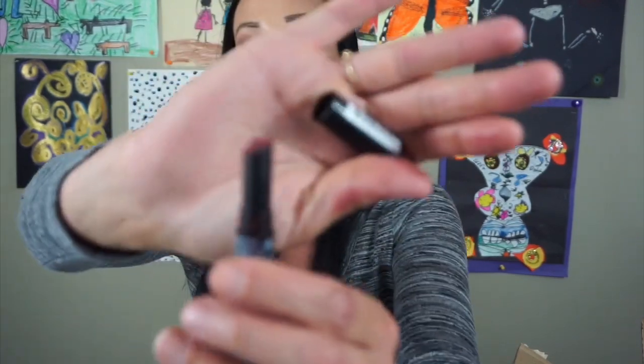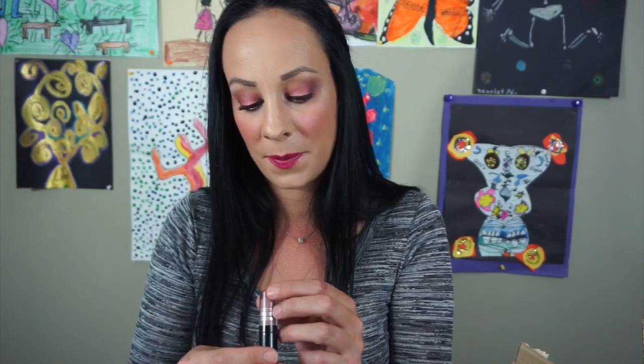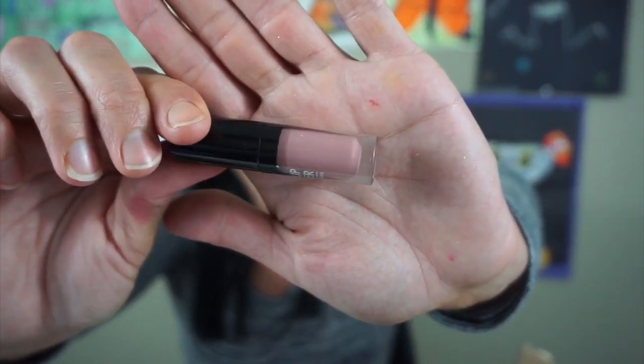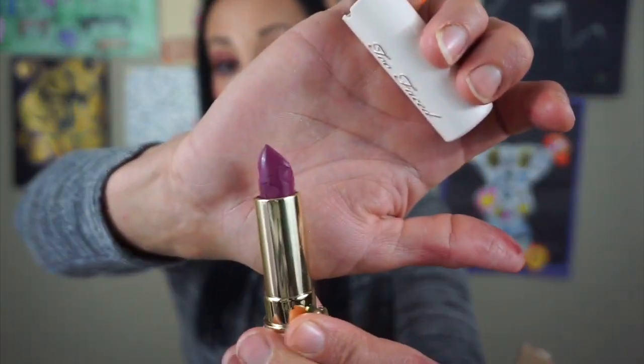Here is the NYX Full Throttle Lipstick in the color Con Artist — these lipsticks, they break and they're just not good. So I'm definitely tossing this one. I have the Makeup Forever Liquid Lipstick in the color Artist — I'm going to keep this because I don't have very many liquid lipsticks from Makeup Forever. I have the Too Faced Lipstick in Drunk Dial — it's just this beautiful purple. I love this shade, so I'm definitely keeping this. I need to use this more because I don't use it. The packaging is gorgeous.